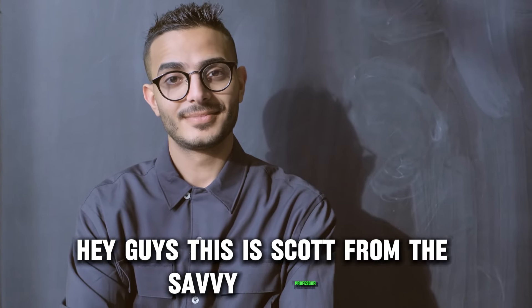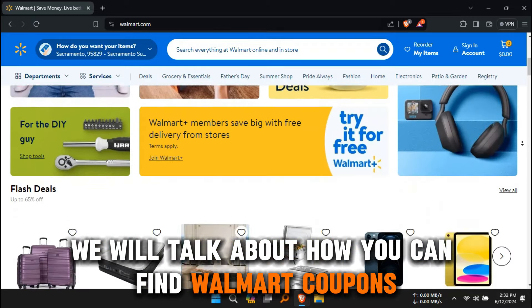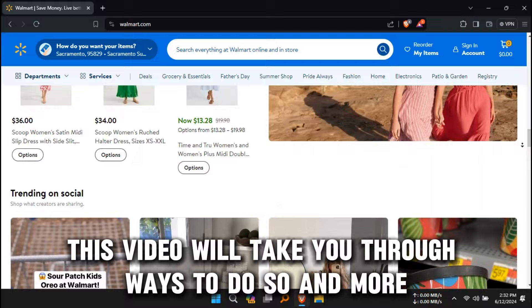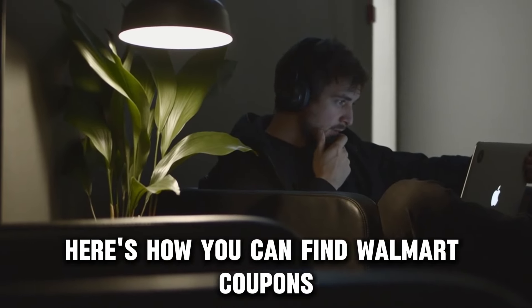Hey guys, this is Scott from The Savvy Professor. In today's video we will talk about how you can find Walmart coupons. Watch until the end.